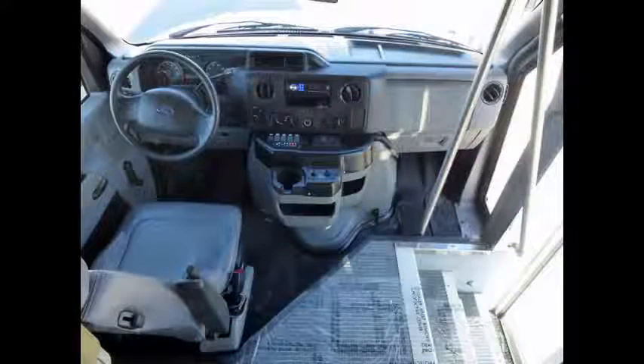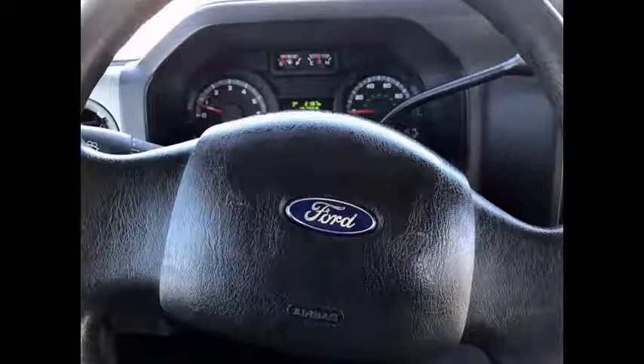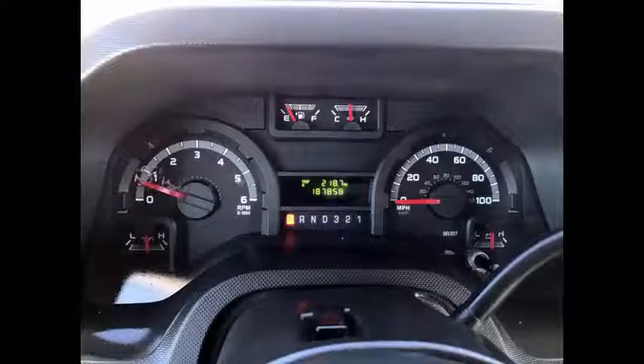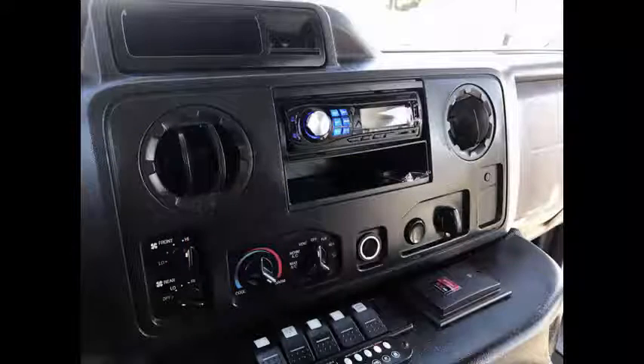The cabin looks almost new and the exterior of the bus was just repainted for a like-new appearance. Tilt wheel. It has 187,858 miles on it. AM/FM stereo with speakers throughout.